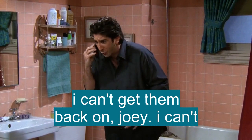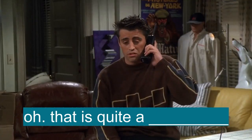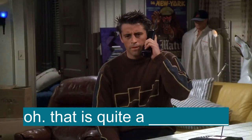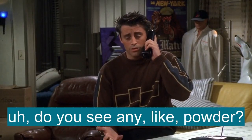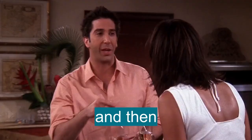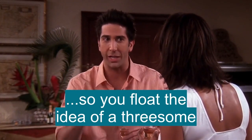I can't get them back on, Joey. I can't. Oh, that is quite a situation. Do you see any, like, powder? Powder, yeah, I have powder. I know. And then you try to make the best of a bad situation, so you float the idea of a threesome?